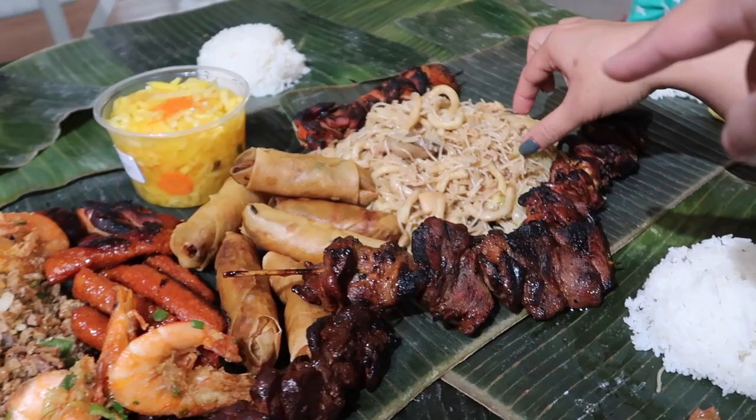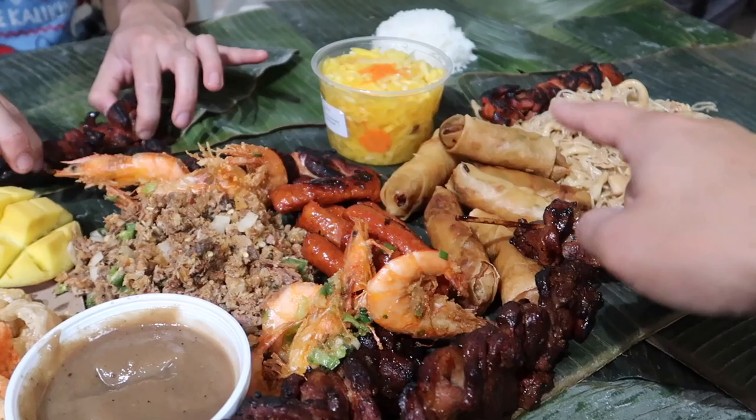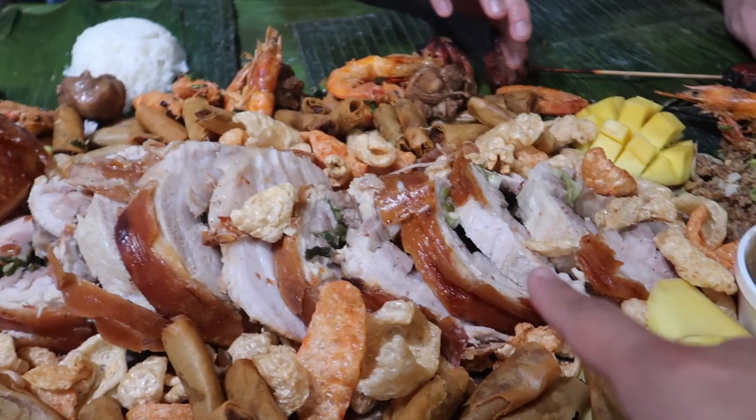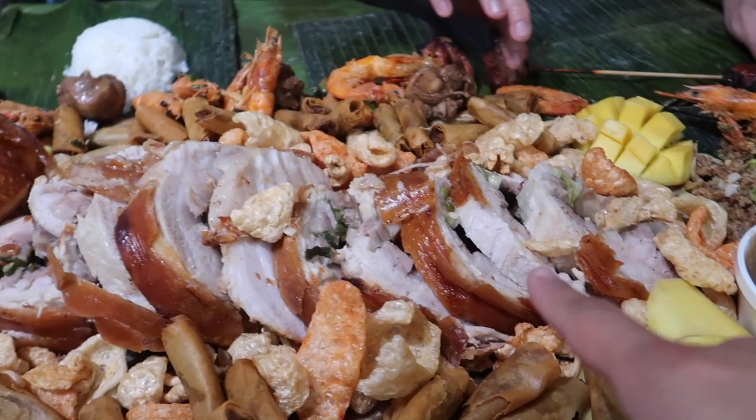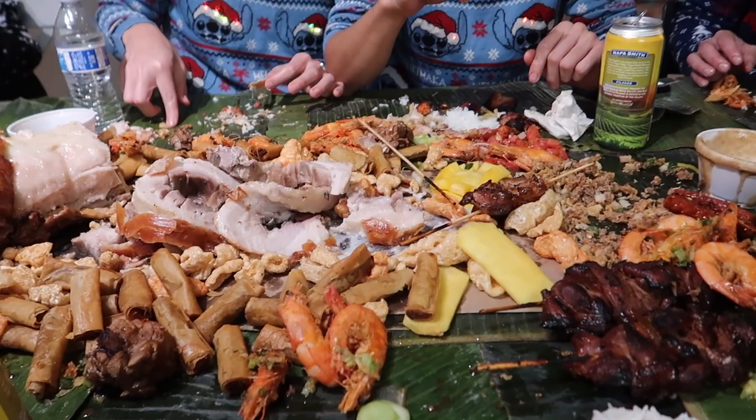So what we have here is chicken, pork skewers, some noodles — pancit — vegetable lumpia, skinless longaniza, salt and pepper shrimp, pork sisig — which is also pork — chicken adobo, pork shanghai, and of course you can't go without rice.